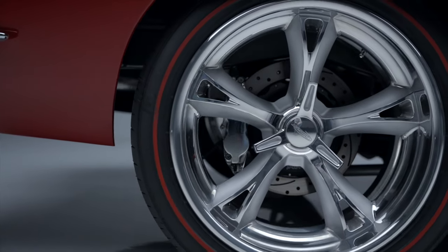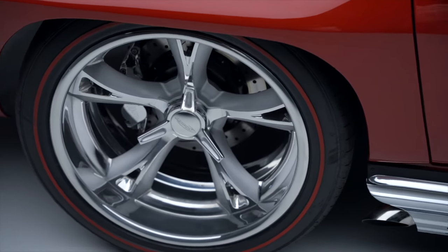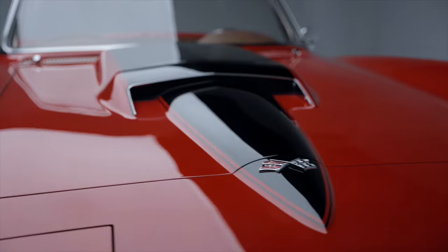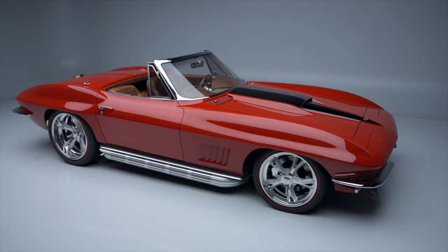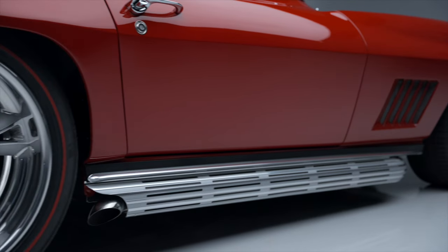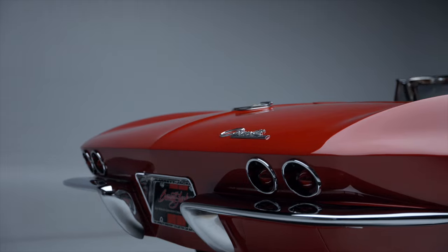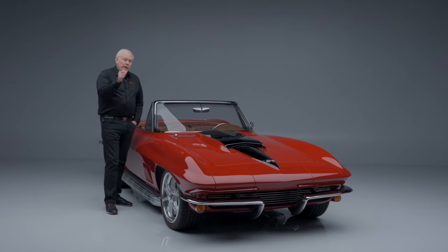It has four-wheel disc brakes and rolls on beautiful shot wheels wrapped with red-line tires. Every detail has been done on this car. This beautiful Jeff Hayes 1966 Corvette Resto Mod is selling no reserve at our 2024 Palm Beach auction, April 18th through the 20th. Register to bid and you could drive this beautiful Jeff Hayes Corvette home.